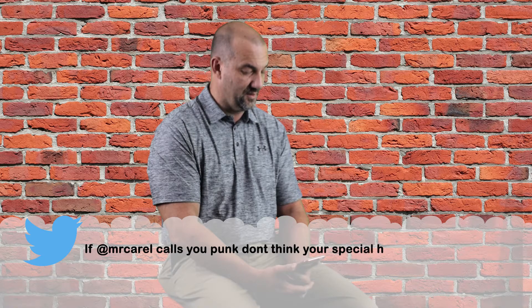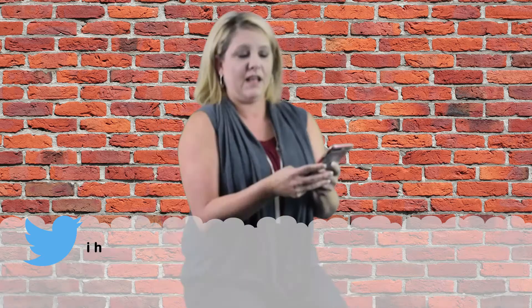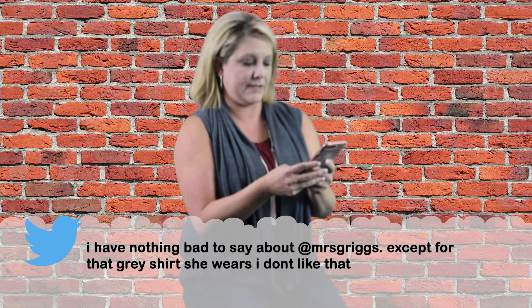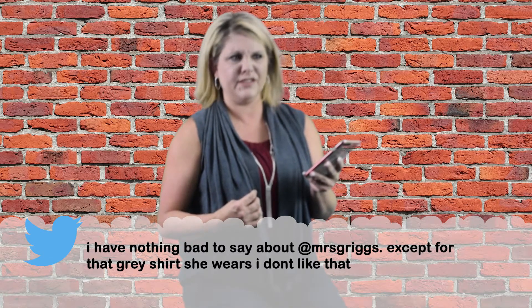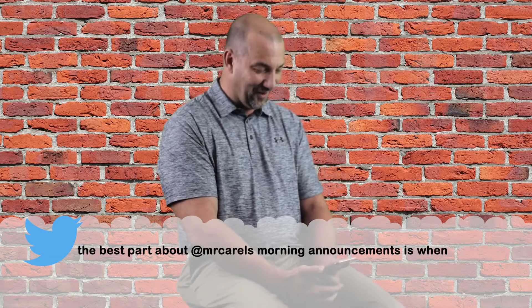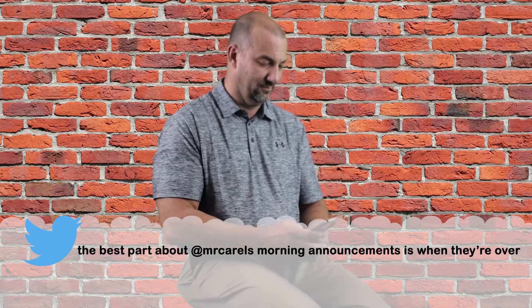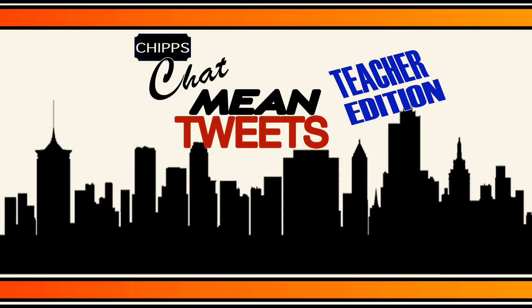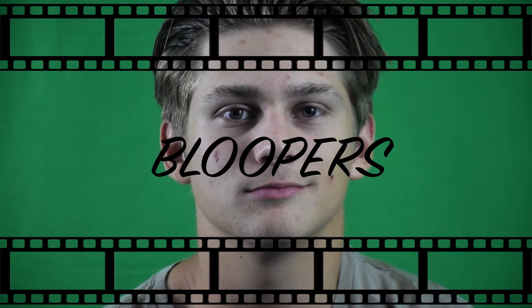'If Mr. Carol calls you punk, don't think you're special — he just doesn't know your name.' Well, you're all very special to me. 'I have nothing bad to say about Mrs. Griggs, except for that gray shirt she wears. I don't like that.' Seriously, is it that bad? 'The best part about Mr. Carol's morning announcements is when they're over.' You should listen to my announcements and maybe you'd know what's going on. I like eggs. I still like eggs.